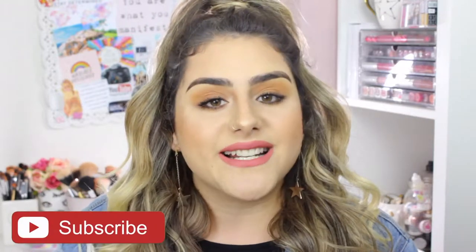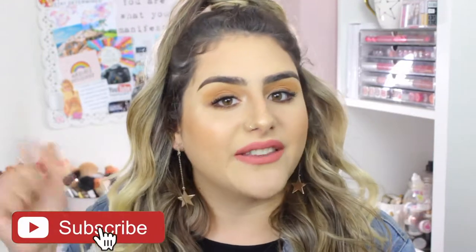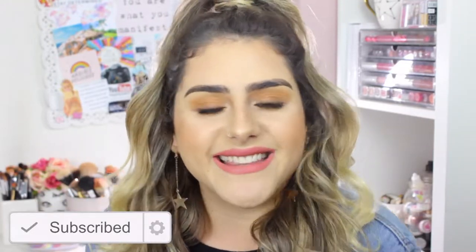Hey guys, welcome back to my channel. It's Sam. I hope you guys are having an amazing day. For today's video, I decided to do a very natural glam. Before we get started, please don't forget to subscribe. And if you want to know how I got this look, then just keep on watching.